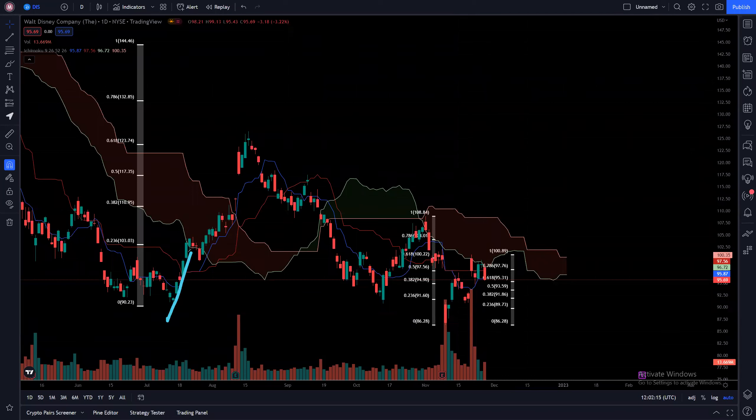You can see that back then, sometime in July, when it went up, the cloud acted as resistance. Similarly, you can see that now once again, sometime in November, we tried hitting the cloud and then pulled back down further. And now we are at the cloud resistance.